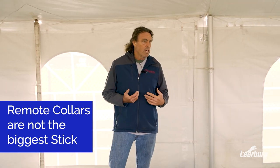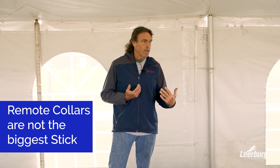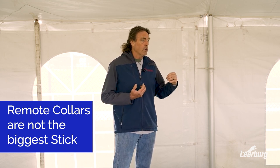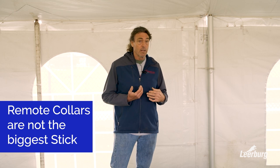Depending on the dog and what the situation is. The e-collar has some advantages in that it's very easy to control intensity consistently. Leash inputs are a little harder that way. And so with clients sometimes, if I think it warrants it with the dog, then the electronic collar isn't necessarily the biggest stick in our toolbox. There's a little bit of a misconception there. The modern collar can be used quite subtly, and one of its advantages is that I can know exactly the input I'm putting on the dog.